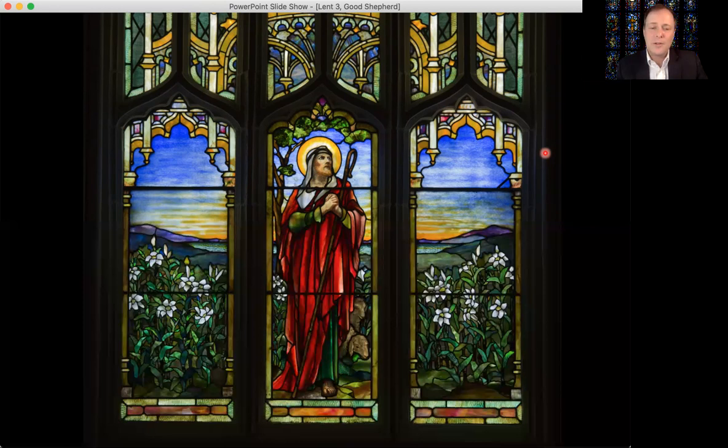A wonderful window in our beautiful cathedral. Thank you so much for joining me, and I look forward to seeing you again next week.